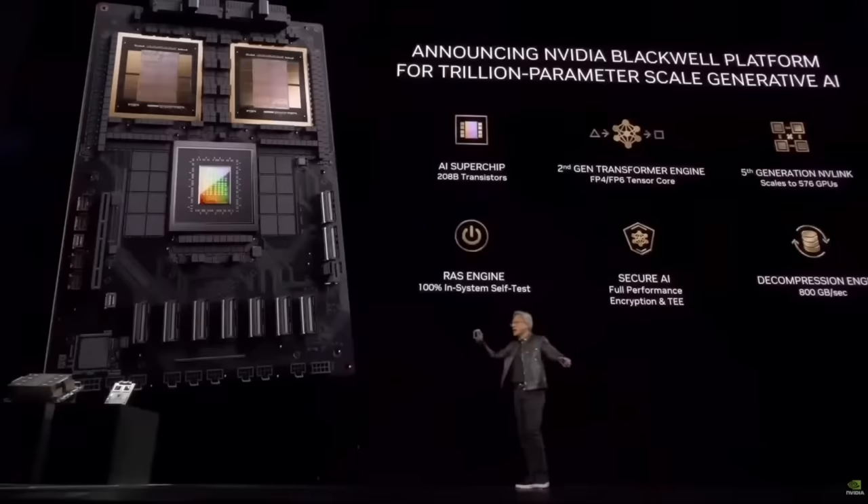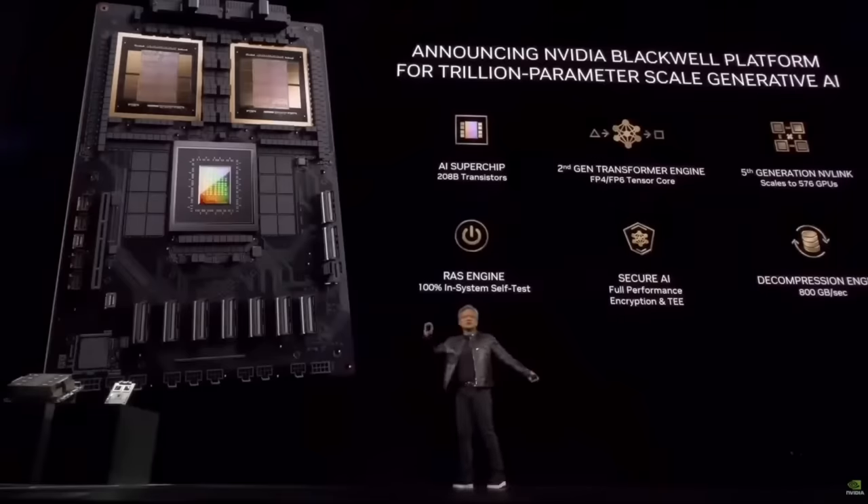Honestly, 4 bits is quite low and that makes me curious to see how well it will work for inference applications. To summarize, the performance improvement comes from connecting two GPUs together, supporting very low precision FP4 format, a massive amount of high-bandwidth memory, and improved interconnect bandwidth.